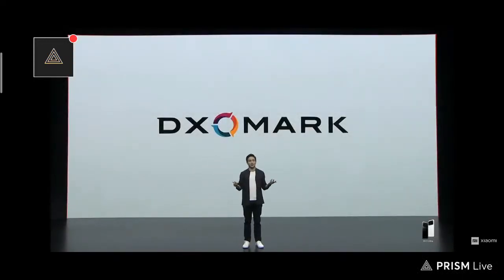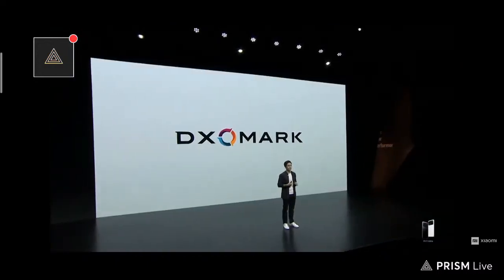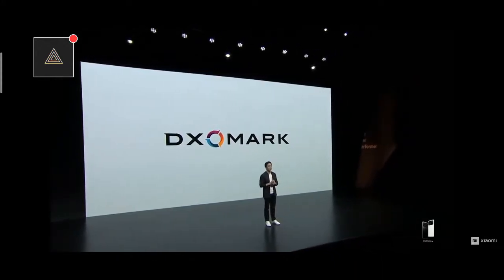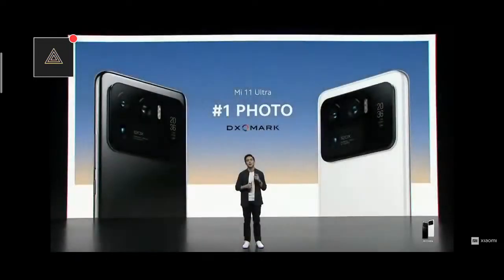Marketing is marketing, and reality is reality. I could tell you all day that this is the best camera we've ever made, but I'd rather you hear it somewhere else. DxOMark has been reviewing the best smartphone cameras for multiple years, and they have given Mi 11 Ultra the very highest photo score ever.